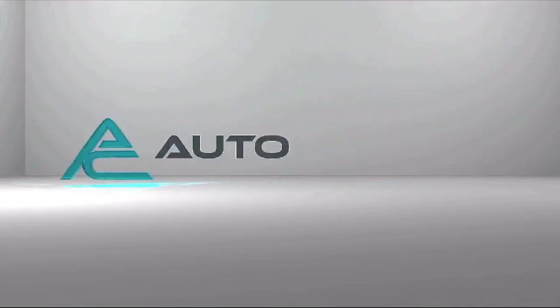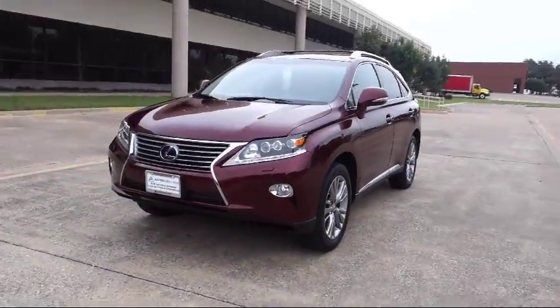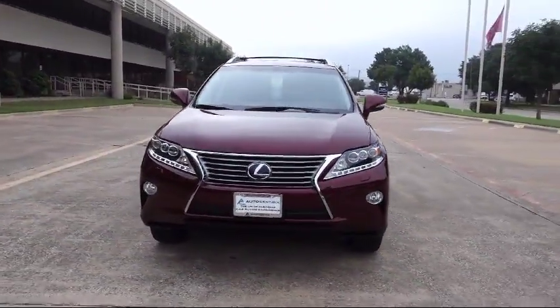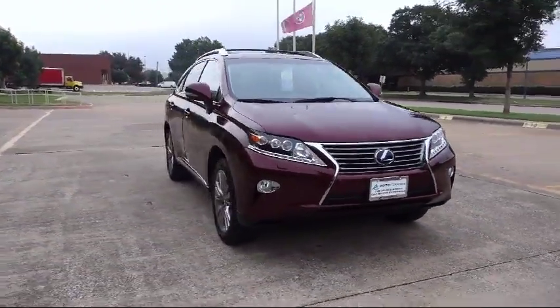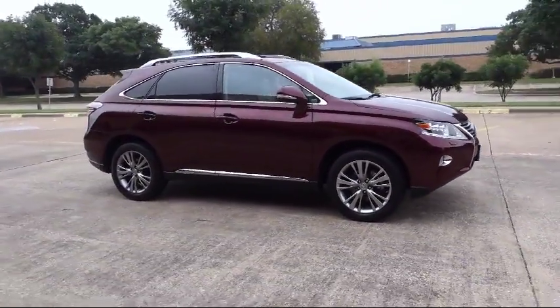Welcome to AutoCentrix, a premier dealer serving the greater Dallas area. Here's a look at one of our quality pre-owned vehicles that comes equipped with navigation systems, electronic stability control, and an MP3 player.